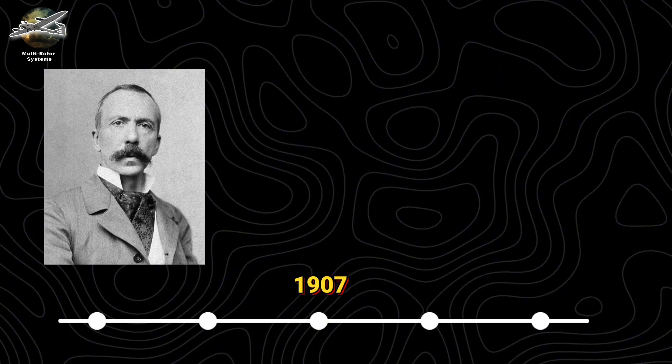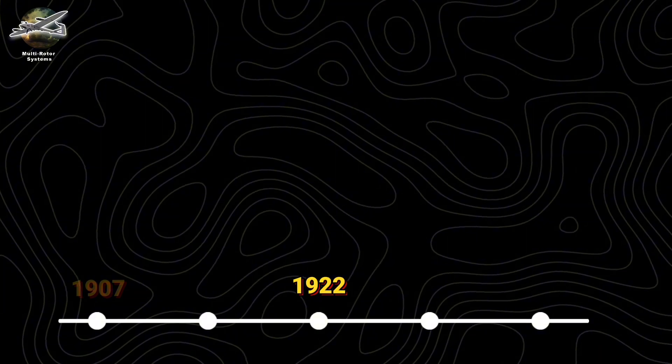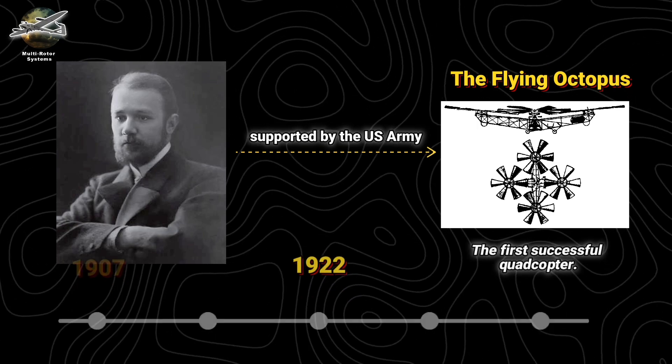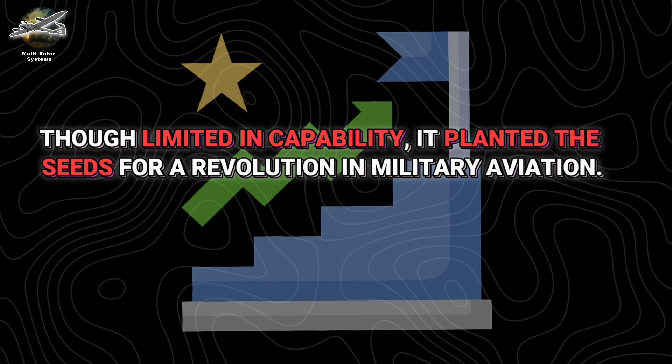In 1907, the Breguet brothers and Professor Charles Richet dared to challenge convention with their Gyroplane No. 1. In 1922, Dr. George de Bothezat, supported by the U.S. Army, created the Flying Octopus, the first successful quadcopter. Though limited in capability, it planted the seeds for a revolution in military aviation.